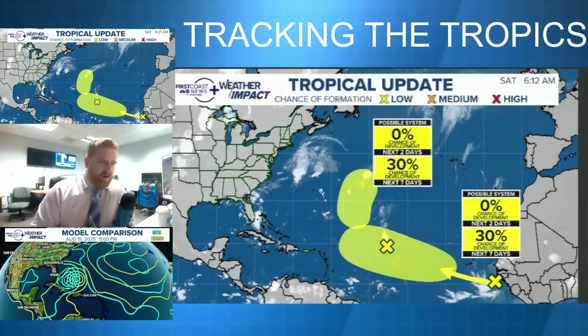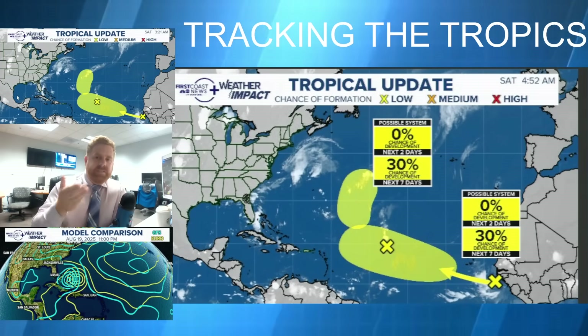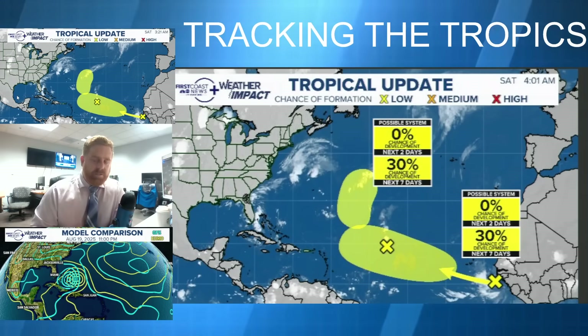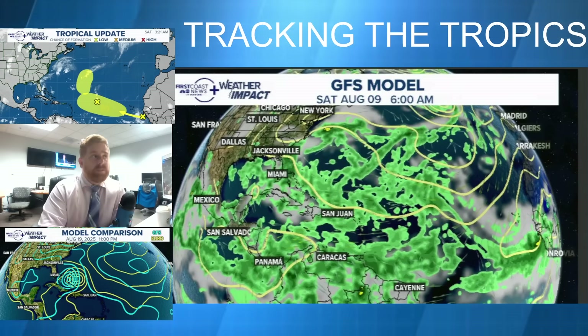It's Saturday morning, the 9th of August. I'm meteorologist Robert Spett. Here's a look at the tropics, and let's start off by talking about the elephant in the room — this tropical wave coming in off of the west coast of Africa, and a lot of the long-range guidance continuing to indicate this developing into something significant.